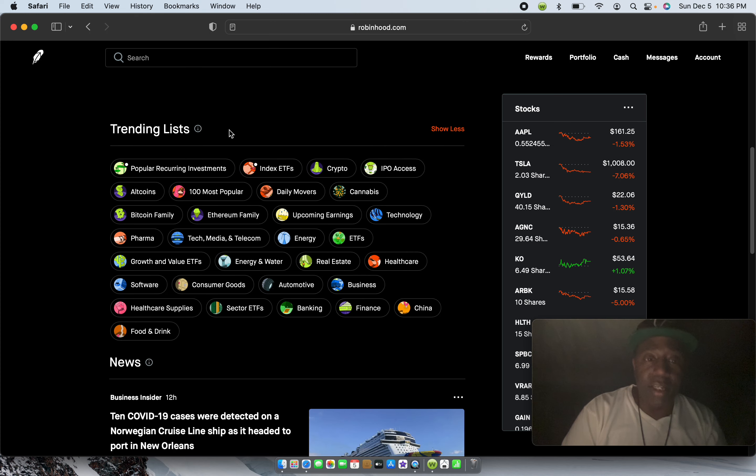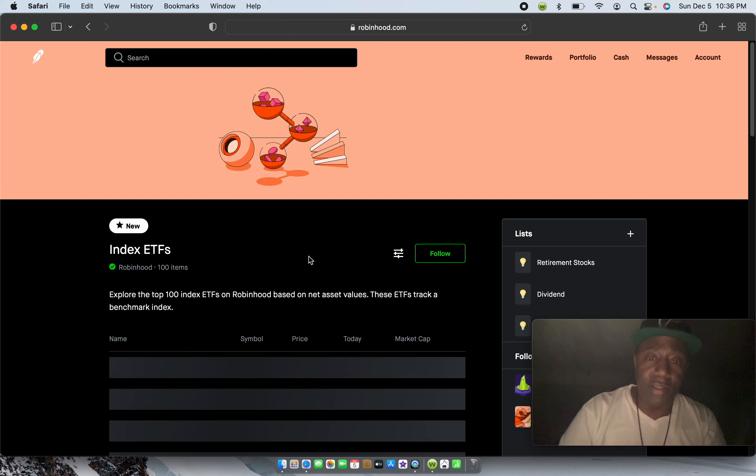Right here you can see what's trending — that lets you know what's hot in the market right now. You've got popular recurring investments, which show you a multitude of people that are constantly buying stock every week, choosing to invest a dollar or a couple of dollars in a certain stock. This is the index of ETFs — exchange traded funds. So if you're not good at picking stocks but you want some Apple or Tesla stock, you don't have to buy a full share — you can get an ETF that holds fractional shares of stock.